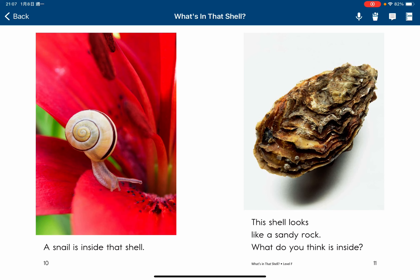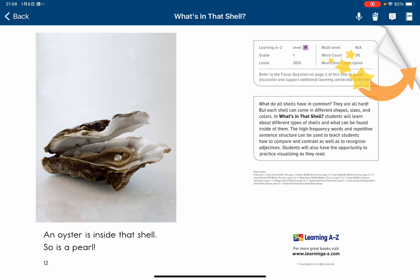This shell looks like a sandy rock. What do you think is inside? An oyster is inside that shell.